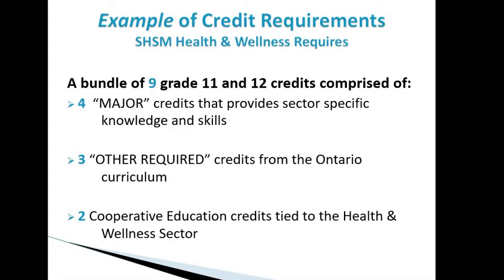For students interested in the SHSM Health and Wellness program, there's a bundle of 9 grade 11 and 12 credits to complete. There are four major credits that provide specific knowledge and skills, three other required credits — including English, math, and electives — and then a two-credit cooperative program tied back to the health and wellness sector.